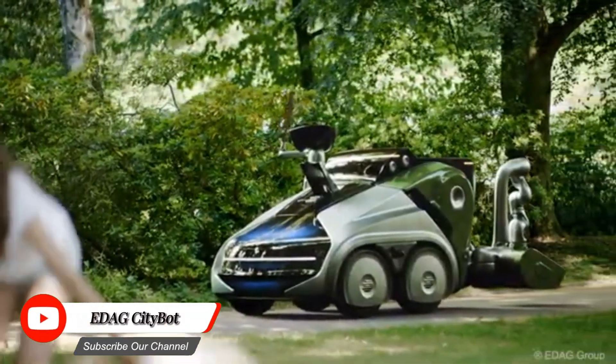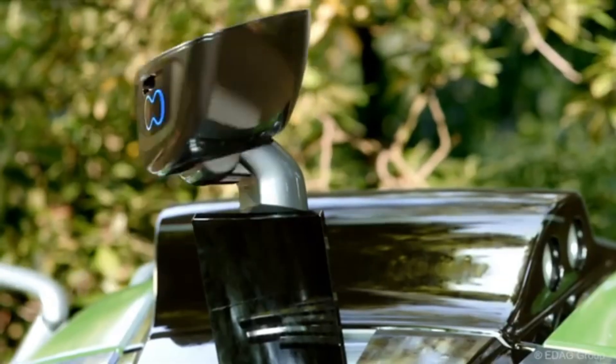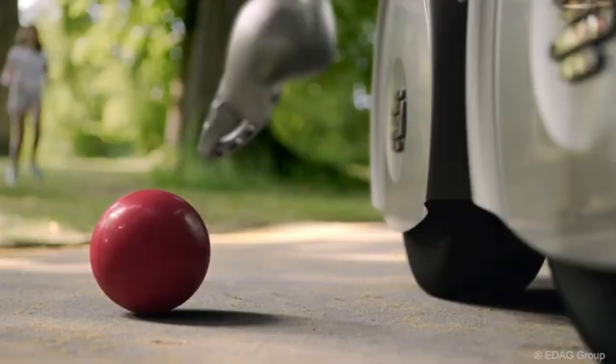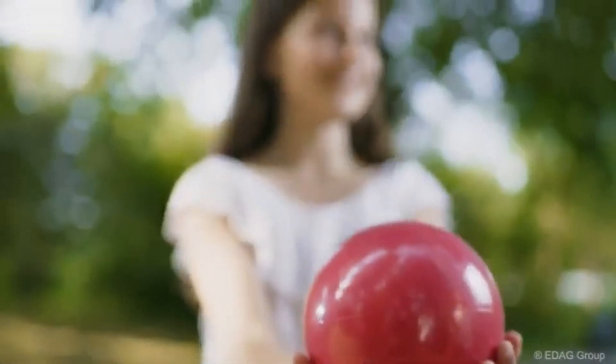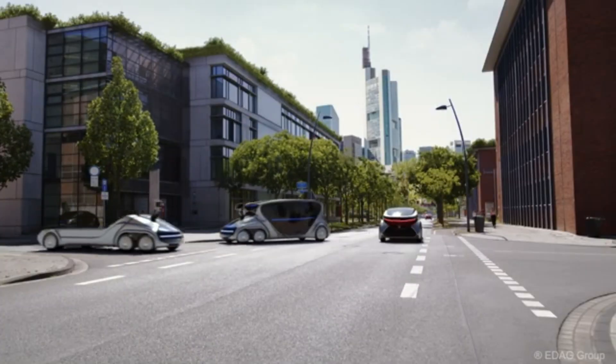The EDAG CityBot is a groundbreaking vehicle redefining the way we navigate city streets. This autonomous, modular vehicle is designed to tackle the complexities of urban transportation with ease, providing a sustainable, efficient, and comfortable travel experience.